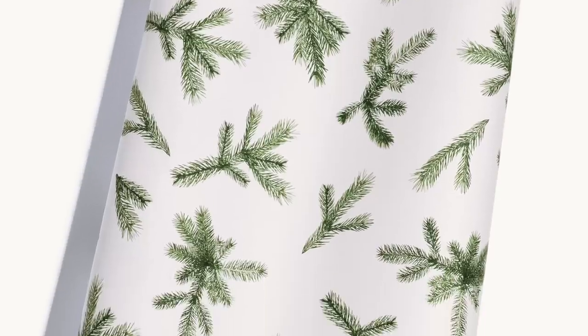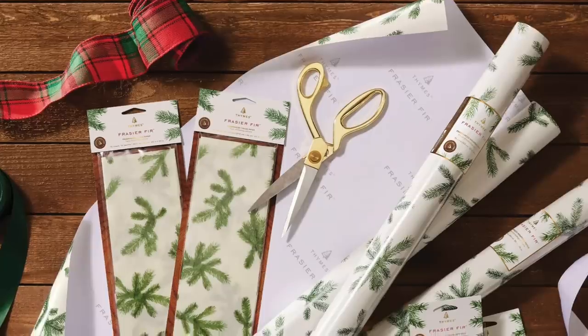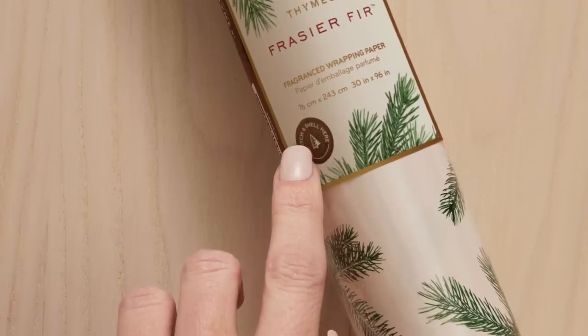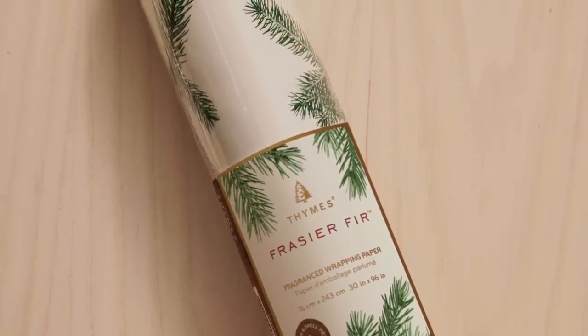Number four, scented wrapping paper. Have you heard about this? One of the biggest vendors we carry at JD's is Times and they have come out with the scented wrapping paper in Frasier fir. That's probably one of my very favorite Christmas candles. The thing I love about this idea — I really think it's going to blow up — is how many of you have bought those little pine sticks that smell like pine and you put it inside of your Christmas tree and it may not have been the best smelling pine. Well, Times wrapping paper is going to take that to a whole new level. Imagine walking past your tree and it's just smelling like Frasier fir. I've got mine on order.